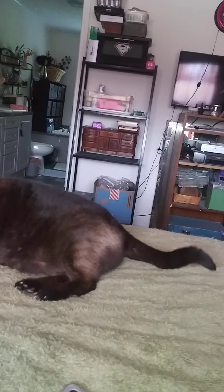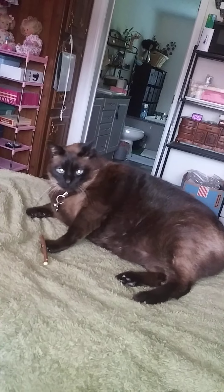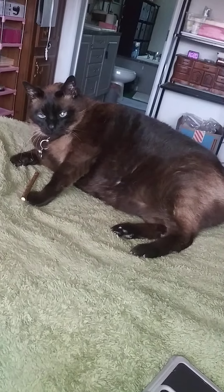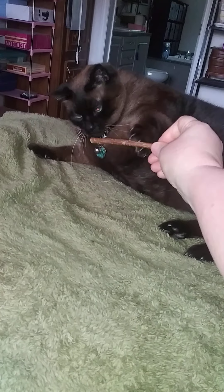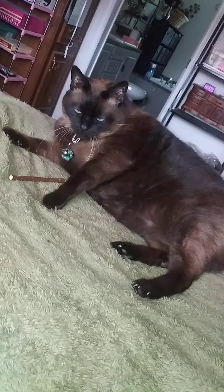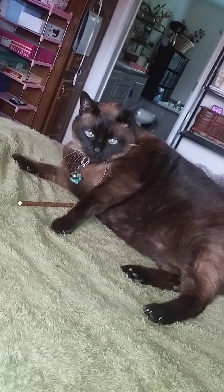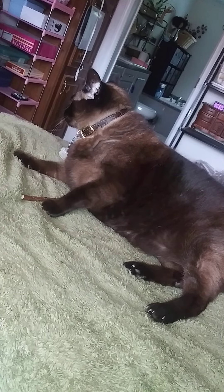Look at that tail. Get it! It's all up in your face! Get it JoJo! It's in your face! Bump! Bump! Bump!